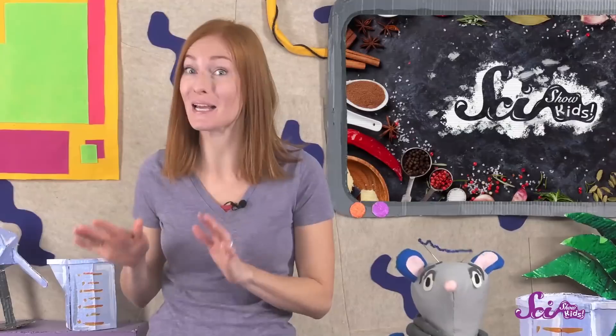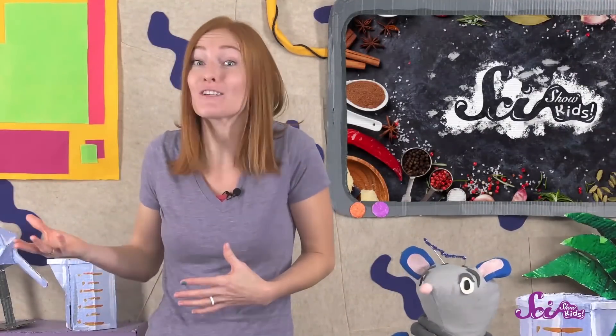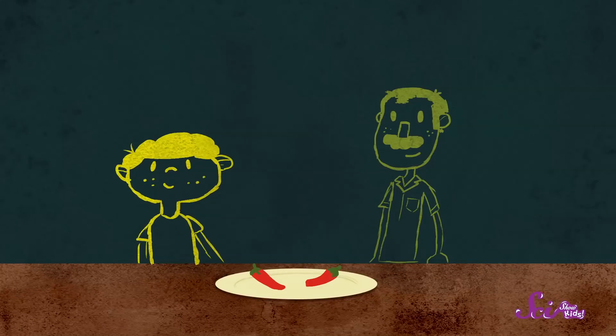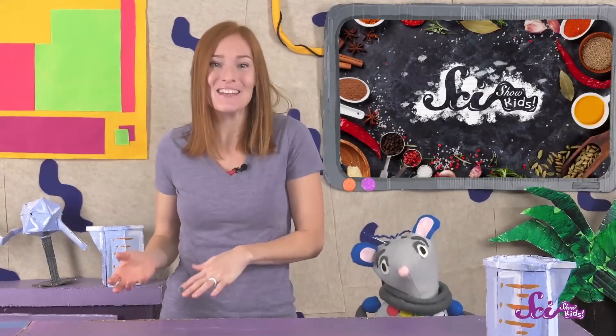Whether you're the type of person who likes spicy food can depend on lots of different things, like how often you eat them or how old you are. If you eat spicy food a lot, you might like it more because your tongue can get used to the burning feeling. And if you're younger, you might not like spicy foods as much as an older adult, because your tongue is more sensitive, which makes things taste stronger. But whether you like your food spicy hot or not, you can thank the receptors on your tongue for helping you sense the spice in your food.